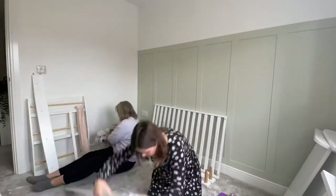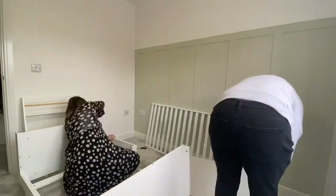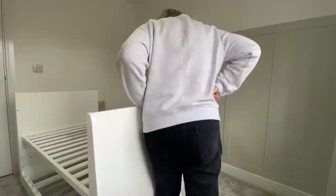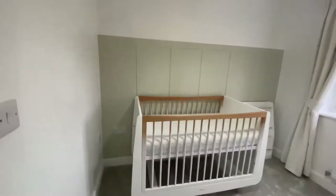Now for the most exciting part of the DIY — we are building the cot. I chose the Snooze cot in ombre, so it's a mixture of white and wood but it has a really nice ombre effect, and the quality of it is just absolutely amazing. I'm really, really pleased with it.